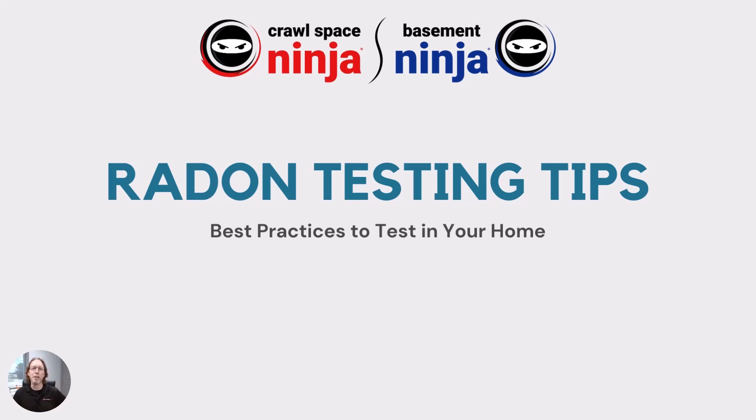Hey there, Michael Church, Crawl Space Ninja and Basement Ninja. I've got some great radon testing tips for you all out there and put together some slides to show you a little bit about the importance of addressing radon in your home. This is a huge, huge problem and overlooked by a lot of homeowners. The first test kit I recommend is the First Alert test kit — I've got links down below. So let's get started.